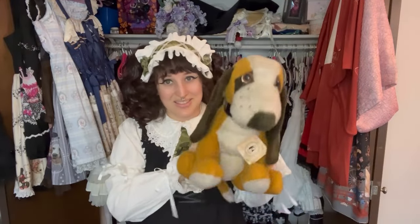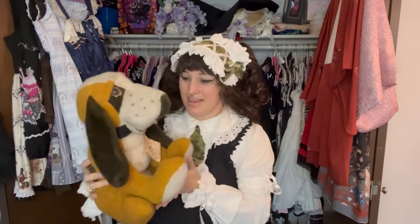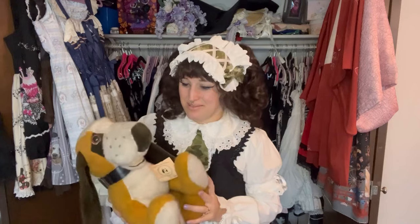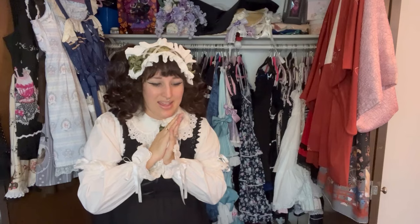I do have this vintage basset plush that I got from my aunt after my basset passed away. It belonged to my grandma — my dad and aunts used to have a basset when they were kids. Apparently my family has a thing for bassets.